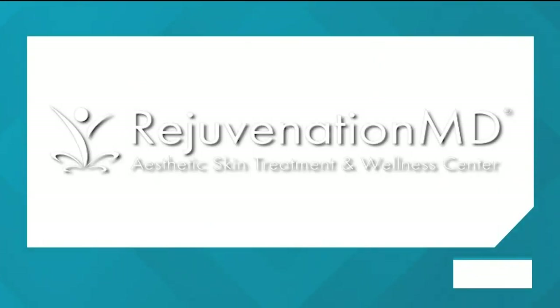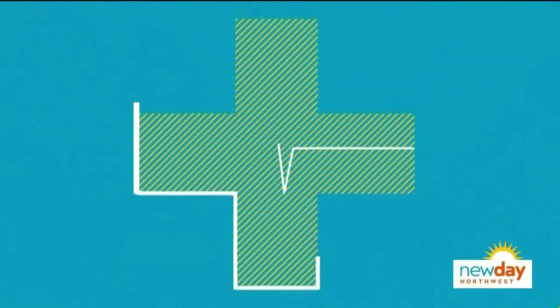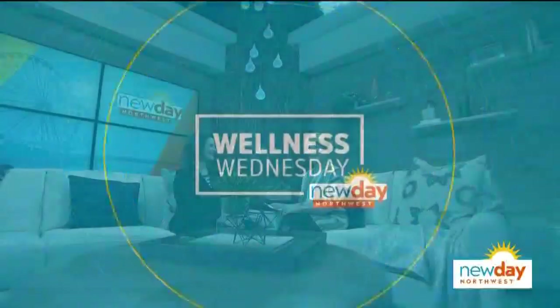This portion of New Day Northwest is sponsored by Rejuvenation M.D. Doctors have been using platelet-rich plasma injections for some time now, using the shots to treat sports injuries and to help heal after surgery. Using your own body to heal has found its way now into the aesthetic industry.